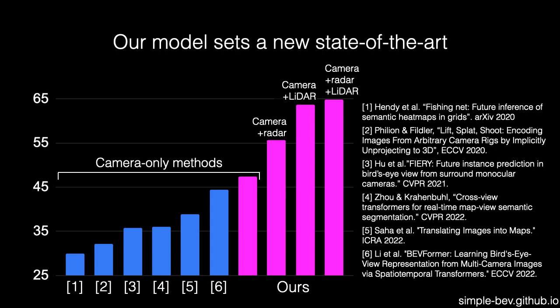Our camera-only method, with parameter-free lifting, outperforms existing work, which demonstrates the strength of our training setup. Our radar model is a wide margin above the rest, which demonstrates the importance of incorporating metric information where available. As we incorporate more sensor data, we do better.